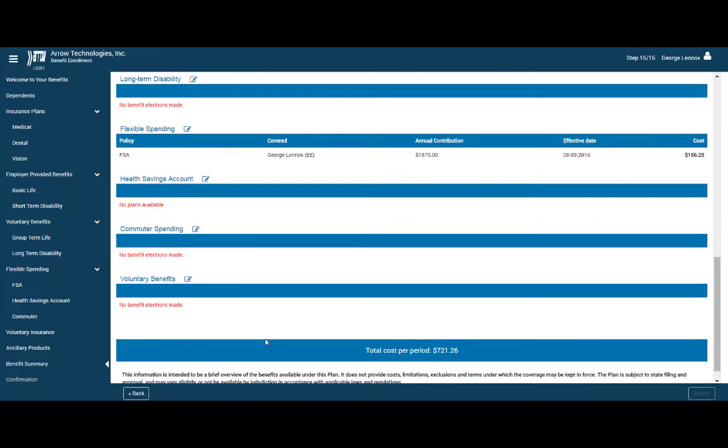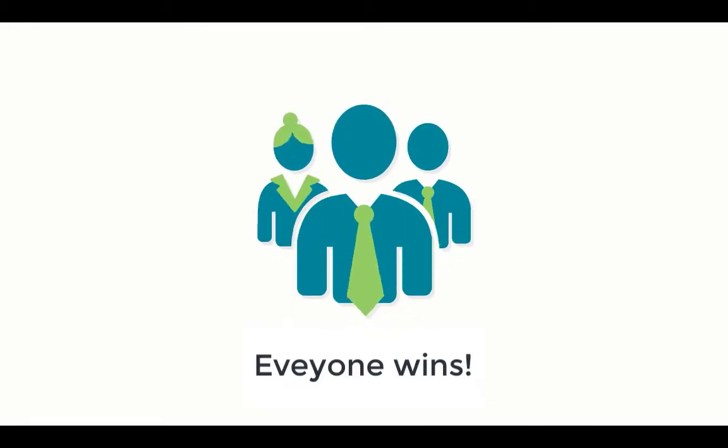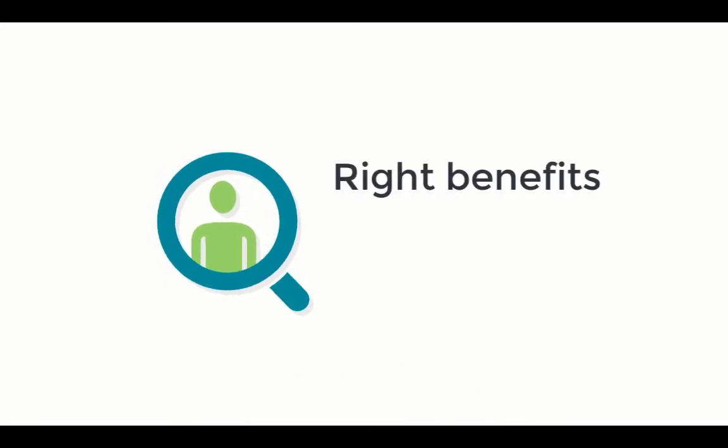Additionally, employees can change their elections at any time during the open enrollment period. With benefits enrollment, everyone wins. You save time and reduce the burden of managing benefits enrollment, and your employees can select the right benefits for their needs faster and easier than ever before, anytime, anywhere, and from any device.